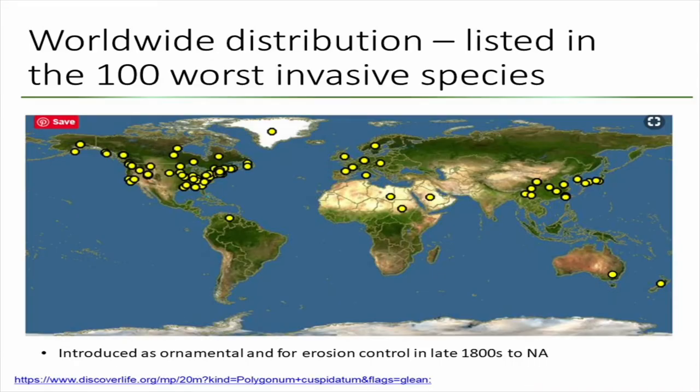This is because of their very wide distribution. So this is their native range. And besides the native range, they can be found in Australia, New Zealand, Europe, Africa, North America, and even South America. So essentially, they invaded almost all the continents that can be invaded.